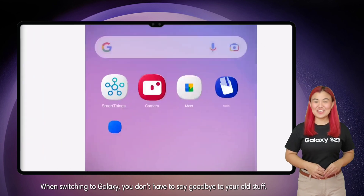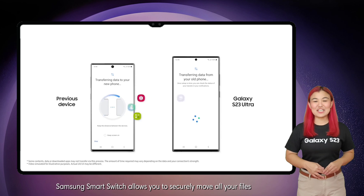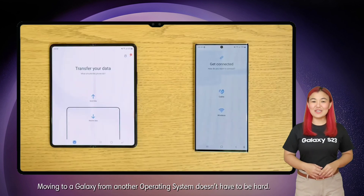Great Samsung morning! I'm Sunshine, and welcome to the Samsung Galaxy U channel. When switching to Galaxy, you don't have to say goodbye to your old stuff. Samsung Smart Switch allows you to securely move all your files to your new Galaxy S23 series.